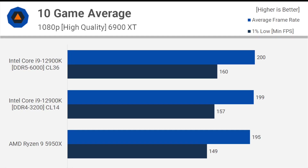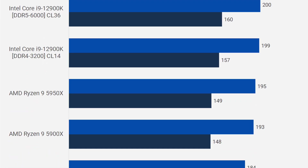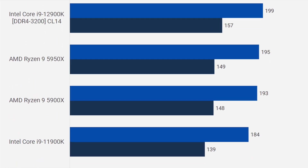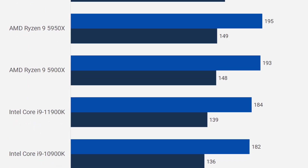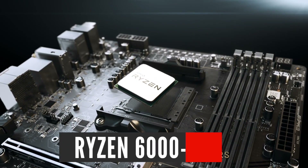Intel 12th Gen processors are out and they are better than Ryzen 5000 in gaming, but only by a paper-thin margin. It is bad news for Intel because AMD is only a couple of months away from revealing the next-gen Ryzen 6000 series processors.